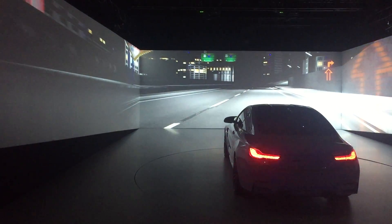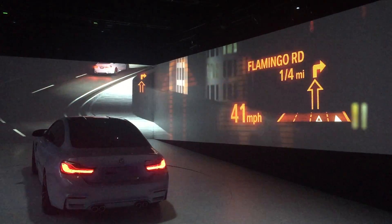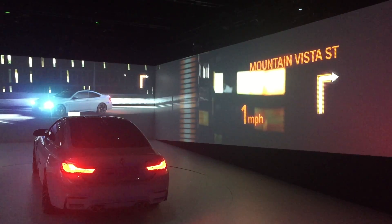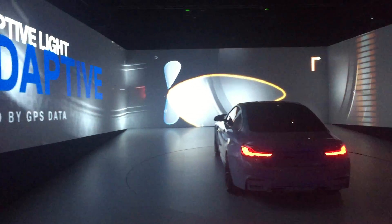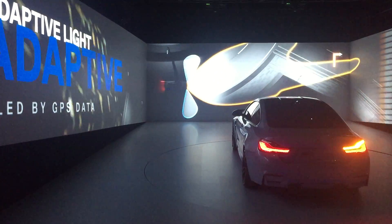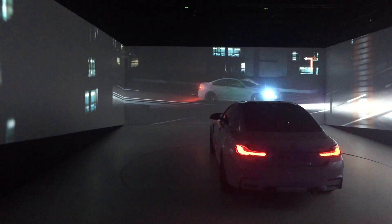Anticipate your path through the night. The preemptive adaptive headlights adjust to the road. Controlled by data from GPS and cameras, the light knows the environmental conditions in advance. This system enables you to see and light up turns before you reach them, including curves in the road, roundabouts, and S-curves.